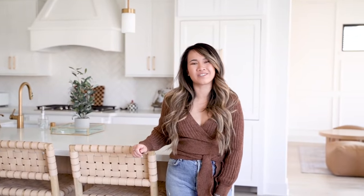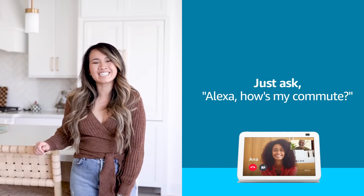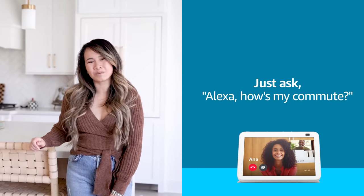Alexa Commute helps guide our commute times hands-free throughout the day. That way we can plan accordingly. To get started, just ask Alexa, how's my commute?